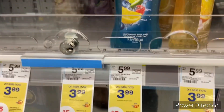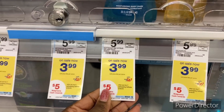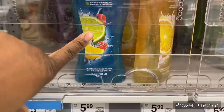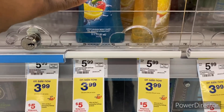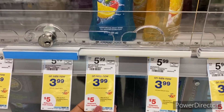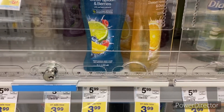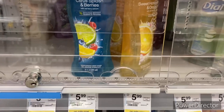Next: when you buy two participating Softsoap products, earn back five dollar Walgreens Cash rewards. Pick up two Softsoap body washes, total $7.98. There is a $1 off one Softsoap digital bringing it down to $6.98 — pay $6.98, get back five dollars Walgreens Cash, making your final cost $1.98, or 99 cents each. Not a bad deal if you love Softsoap products.